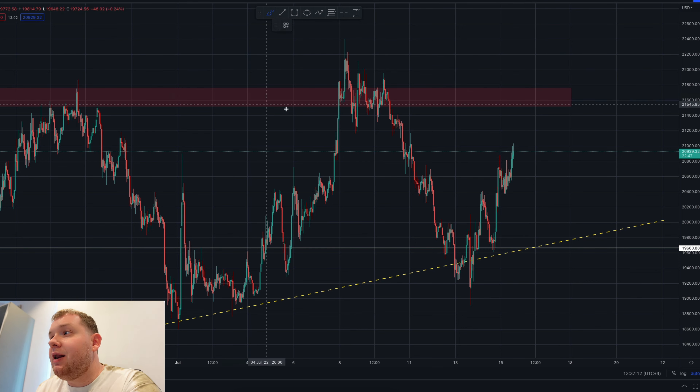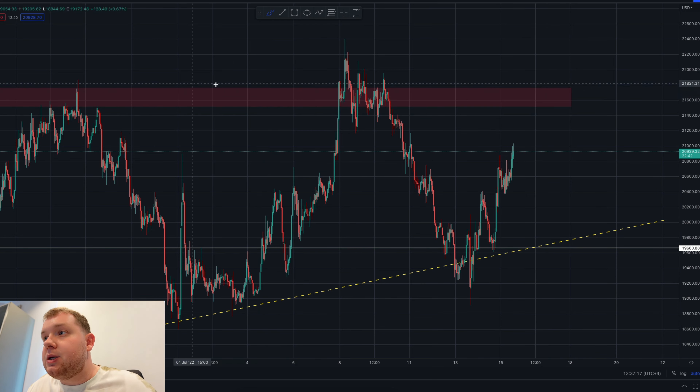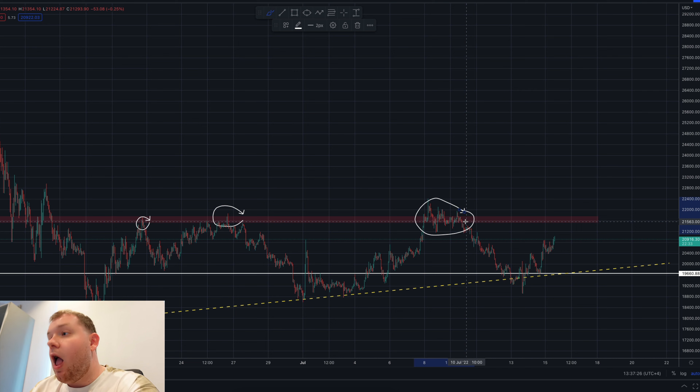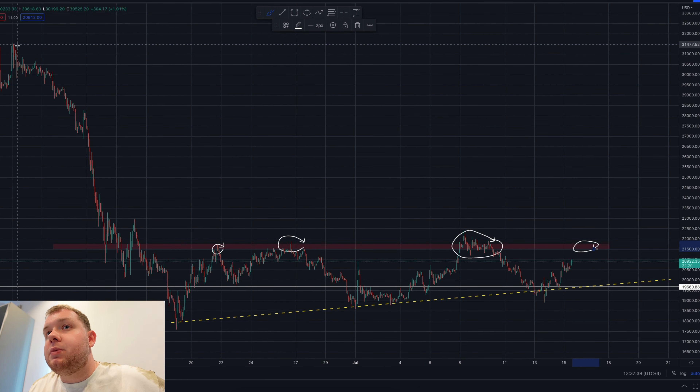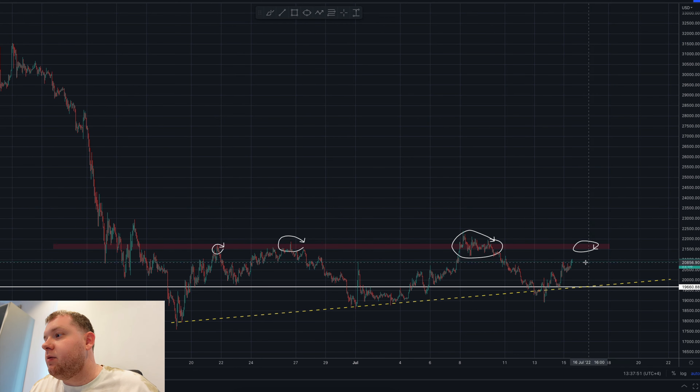Primarily we have to clear this level of resistance right here. If we don't clear it — as we can see on the hourly chart — this is an extremely key level of resistance and this is what I'm looking to trade. There is an amazing, potentially once-in-a-lifetime trade coming in the next few hours. If we break this level of resistance we could see a huge pump all the way up to potentially anywhere between $26,900 and $31,800.